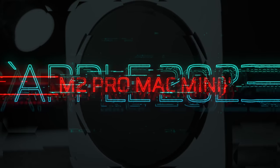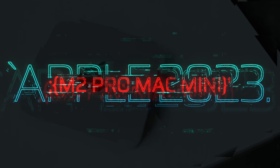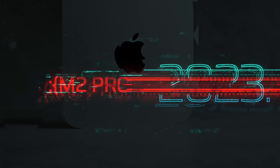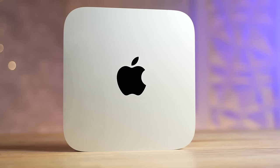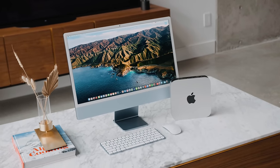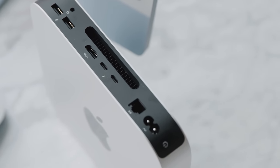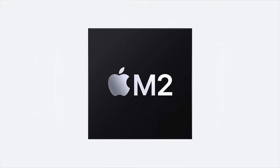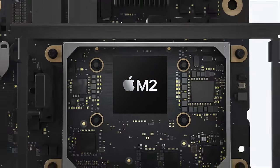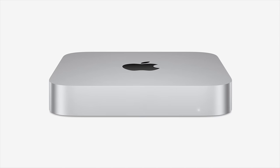For years, the Mac Mini has been the entry-level desktop computer for Apple enthusiasts — a compact and affordable option for those who wanted the power of a Mac without breaking the bank. The Mac Mini is known for its small form factor, easy setup, and affordability, but it was often considered underpowered compared to its bigger brother, the iMac, suitable mainly for everyday tasks such as browsing, email, and document editing. But with the introduction of the new M2 Pro chip, the Mac Mini has transcended its entry-level status and entered the realm of high-performance computing.